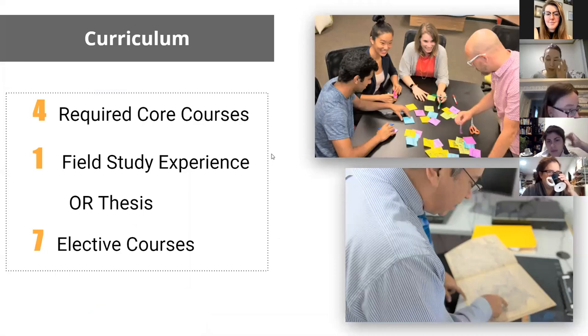Curriculum-wise, we have four required core courses and one field study experience or a thesis — it's either/or. Most students choose to do a field study, but more people are doing a thesis these days, though it's still only a handful per year. There are seven elective courses. If you do the thesis route, you take a couple of extra courses like a research methods course and a seminar, so you'll have about two fewer electives.